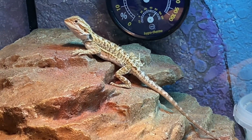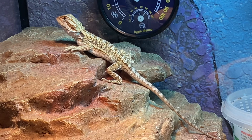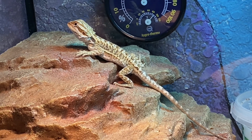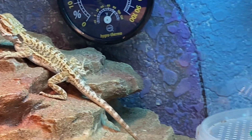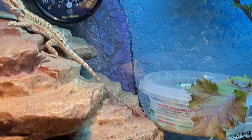This is our new bearded dragon — we got her about three months ago. Her name is Luna, and this is my daughter's new pet. We love her!